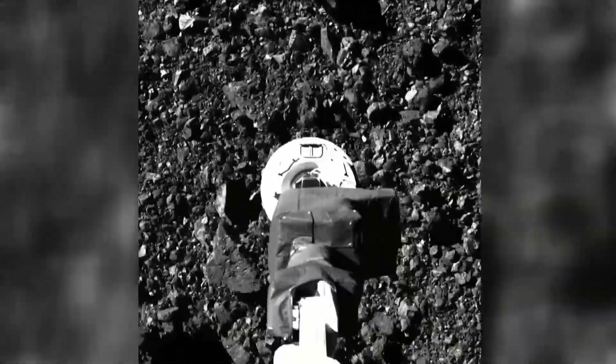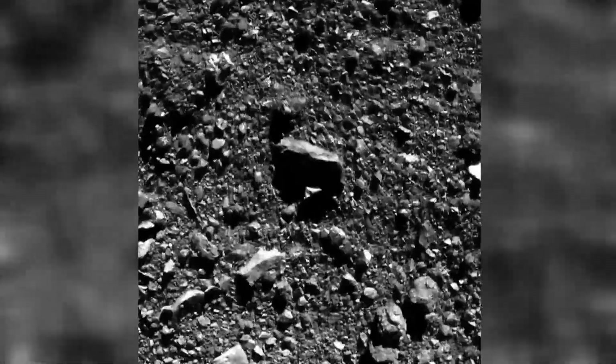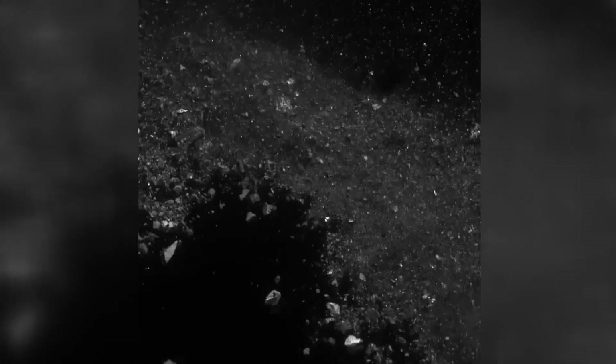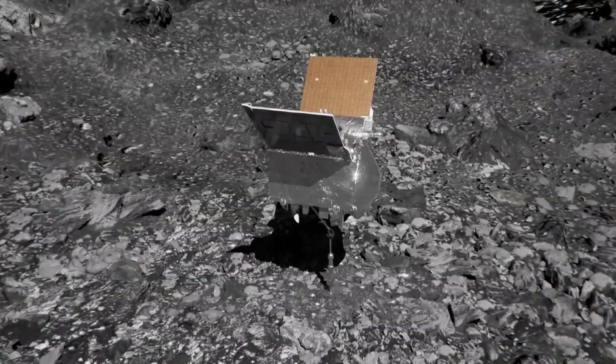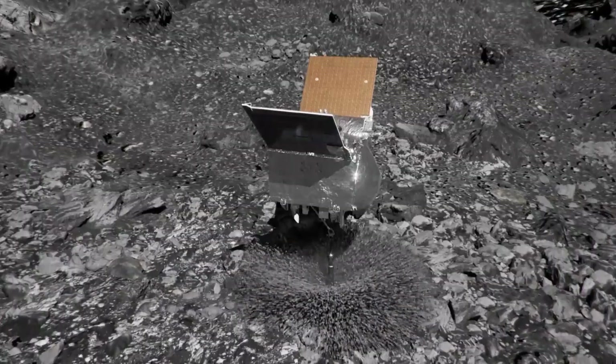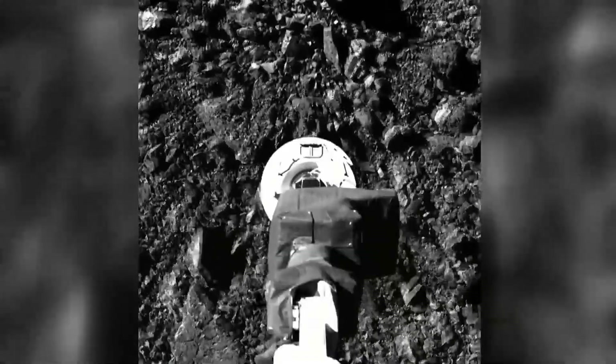NASA calls it a cosmic touch and go. When we made contact with the surface, there was a one-second delay, and then we fired that high-pressure nitrogen gas, and the surface just exploded. In October of 2020, the Lockheed Martin-built spacecraft called OSIRIS-REx made a brief touchdown on an asteroid known as Bennu. Its job was to collect a soil sample and bring it back to Earth.